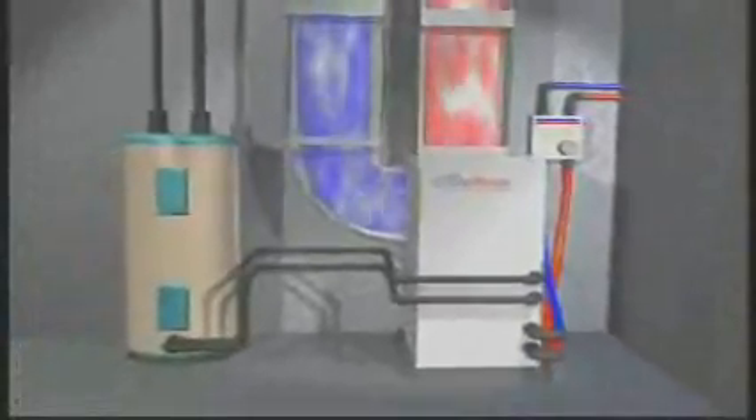A better heating and cooling option would be to utilize a ground source heat pump like this water furnace unit here. It actually gets its cooling and heating from underneath the ground. If you've ever been in a cave, you know that it's a constant 55 or 60 degrees. So in the summertime, it's able to dissipate the heat from the house into the ground, and in the wintertime it gathers heat from under the ground and puts it into the home.